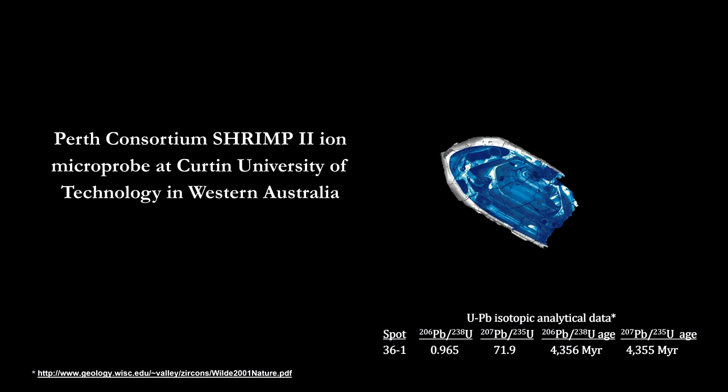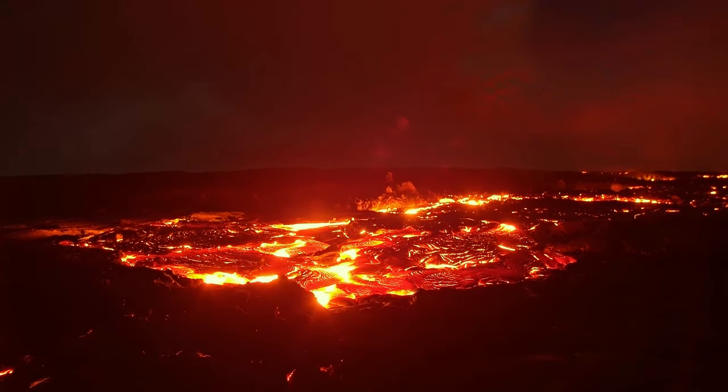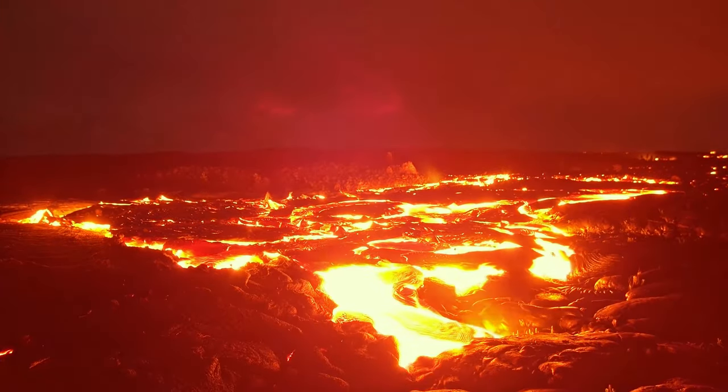In How Old is the Earth-Moon System, we found that the oldest solid Earth and Moon material was 4.3 billion years old. But we could not determine the age of the Earth from its original start because the giant impact turned the mantle to magma.